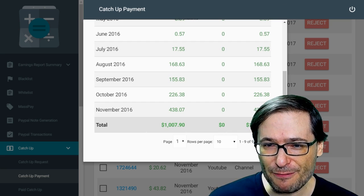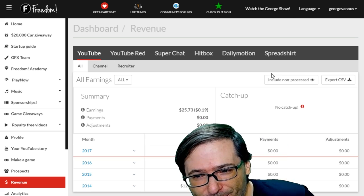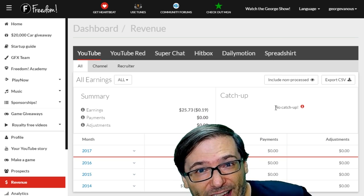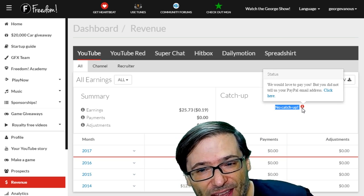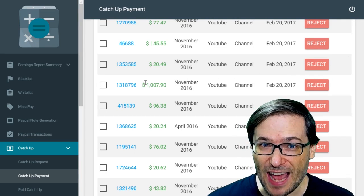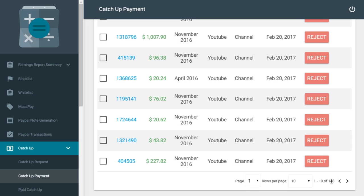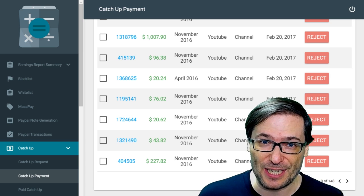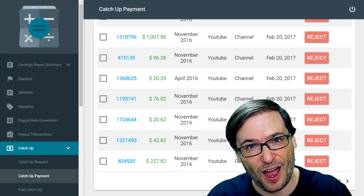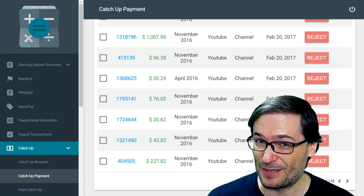He went to his Shiny Freedom Dashboard. Here is my Shiny Freedom Dashboard, and he clicked this button right here. I don't have any catch-ups, but he did. As soon as he clicked that button, his catch-up request went right here, and now we're going to pay it, along with all the other 148 people who are going to get paid today. Have you received a Freedom catch-up payment? Tell us down there in the comments below so everyone can see that this is a real thing that we do every day.